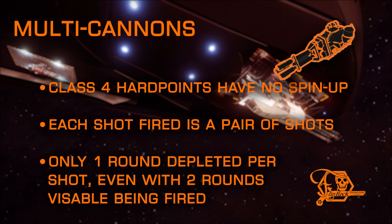Class 3 large multis have a painfully long two-second spin-up time before rounds begin leaving the chamber. Class 4 huge multi-cannons are very different, as they aren't Gatling-style weapons. Instead, they have four large fixed barrels that alternate fire from two barrels per shot, two rounds at a time, with no spin-up time. Pulling the trigger will open fire immediately, and this dual-fire setup only depletes one round of ammo from your clip.